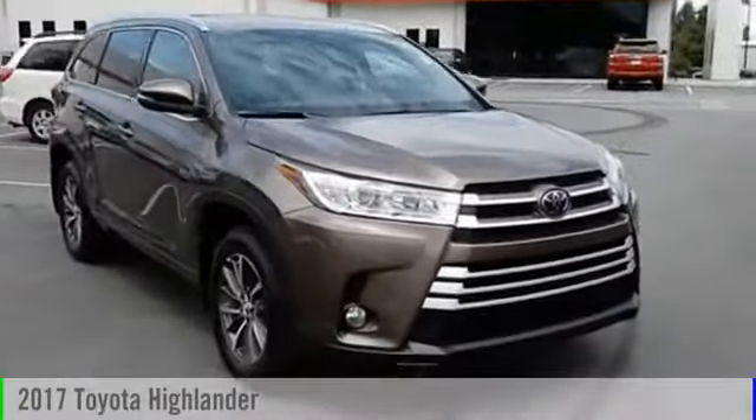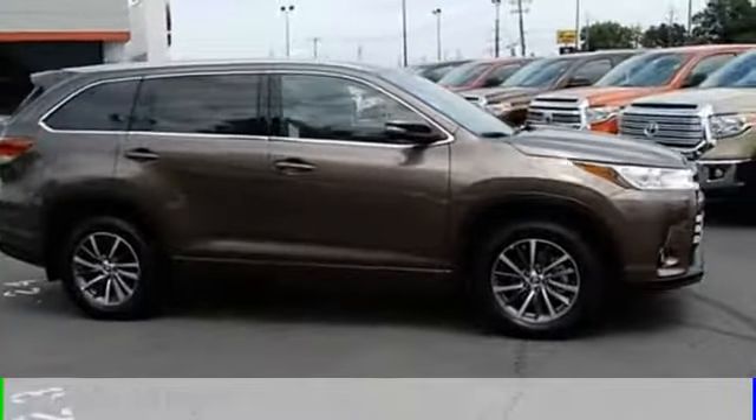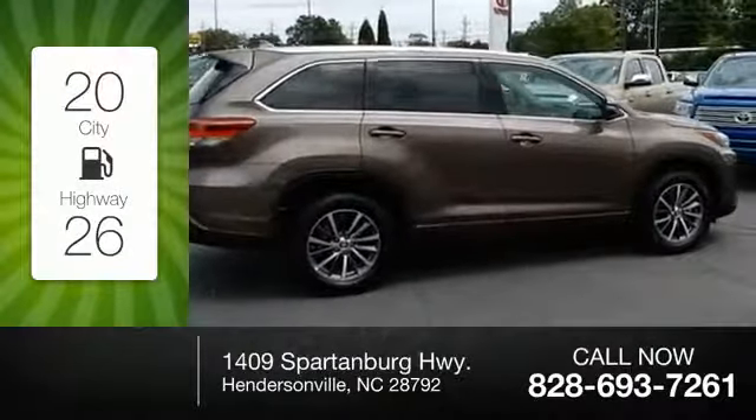2017 Highlander. This vehicle is powered by an all-wheel drive, six-cylinder, 3.5-liter engine and comes with an eight-speed automatic transmission. Great fuel efficiency saves you money by requiring fewer trips to the gas station.